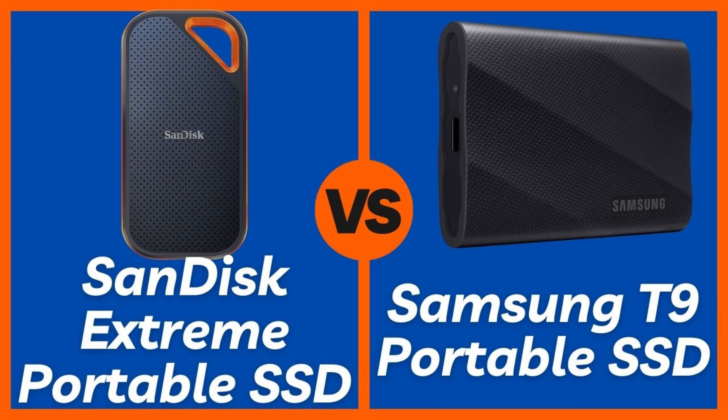See how the Samsung T9 Portable SSD performs for yourself via our link below. A con for the SanDisk Extreme might be its slightly lower top speed compared to cutting-edge drives like the T9. For the Samsung T9, its main con is the requirement for specific hardware to maximize its speed, and it typically comes at a higher price point per gigabyte.